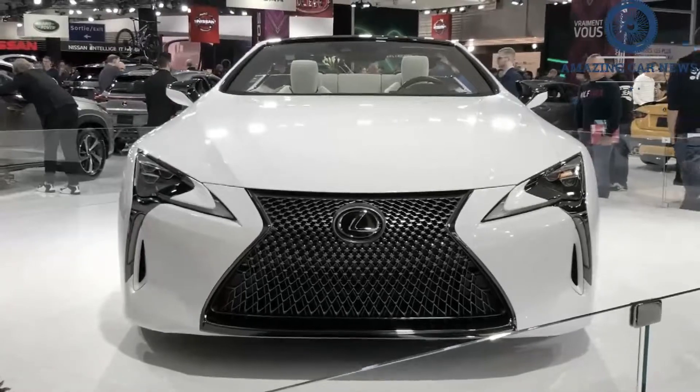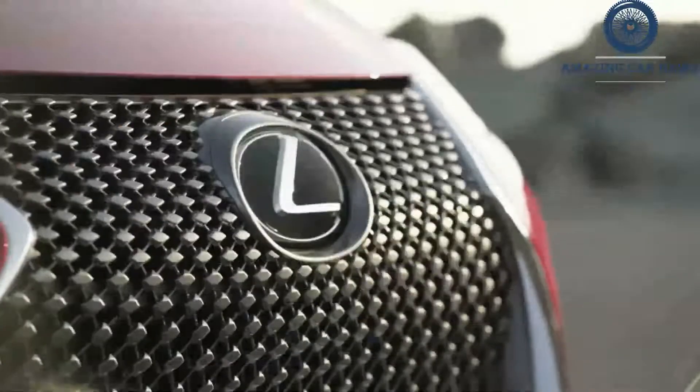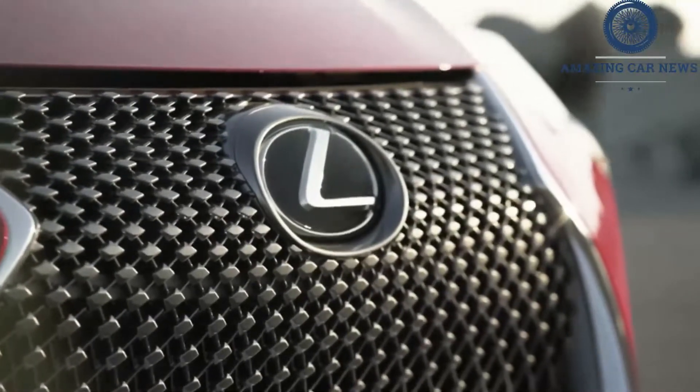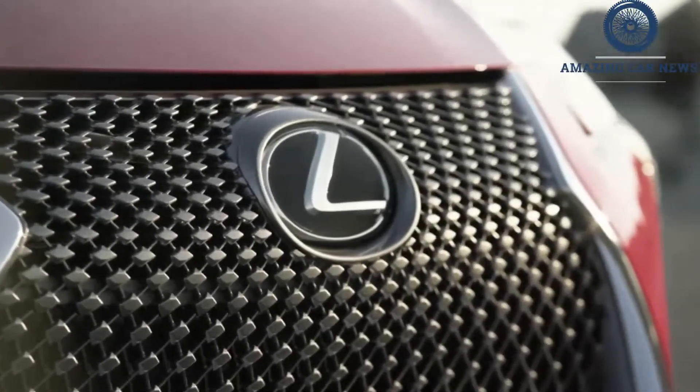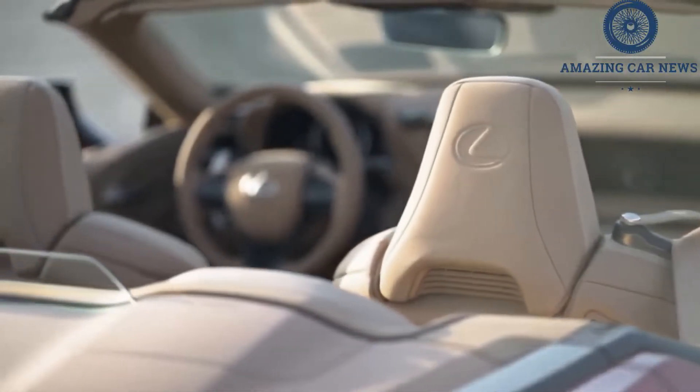as the BMW 8 Series and the Porsche 911, although its driving demeanor is more relaxed than those icons. Two powertrains are offered: a sonorous naturally aspirated V8 or a more efficient hybrid V6, and the LC can be had as a coupe or a soft-top convertible.